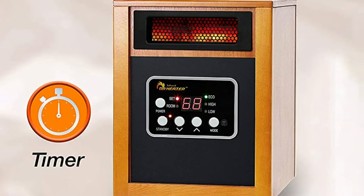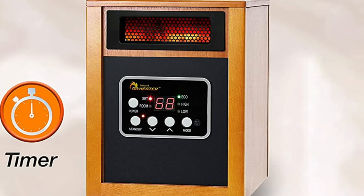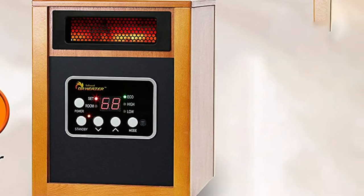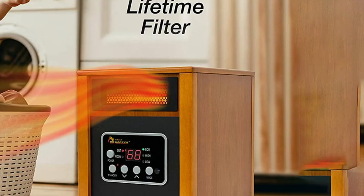It's also packed with features including standby, eco, low, and high power modes. The digital display shows the thermostat setting, which made it easy to make adjustments based on our comfort levels.